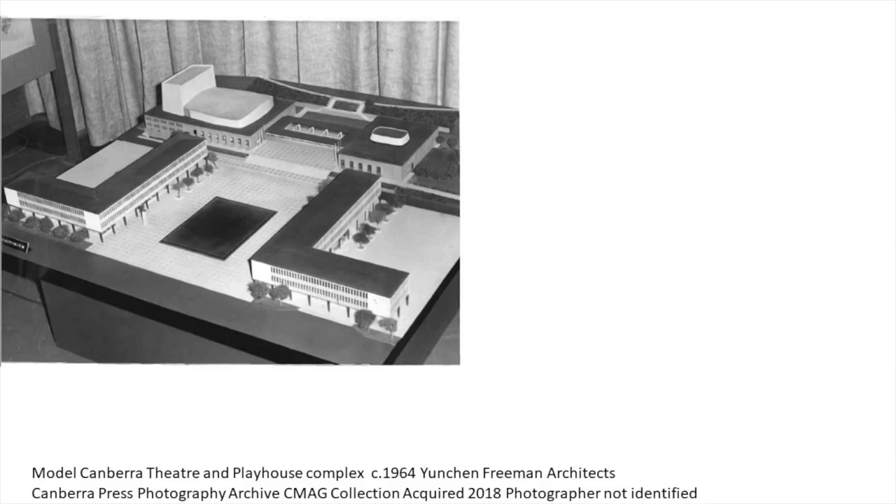Then the second phase of Civic Square development happens — the theatre and the playhouse. We mentioned earlier the parallels with Oscar Niemeyer's very plastic forms. The white sculpted shape of the fly tower and the rooftop is a related but progressed aesthetic from the 1959 design. You can see how the original design very much reinforced the access through to City Hill, the podium steps and the loggia linking the two performance halls.